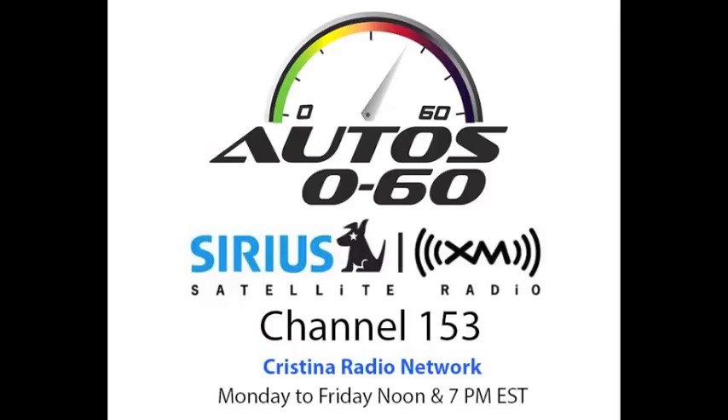De regreso en Autos 060, and we're switching back to English again because we want to talk more about Mercedes-Benz, and for that we talked to Heiko Schmidt, one of the representatives of Mercedes-Benz at Pebble Beach.